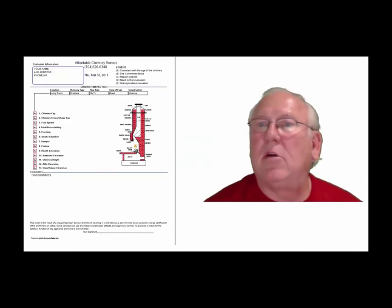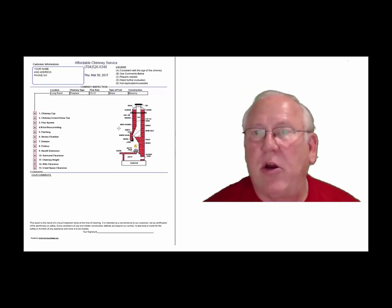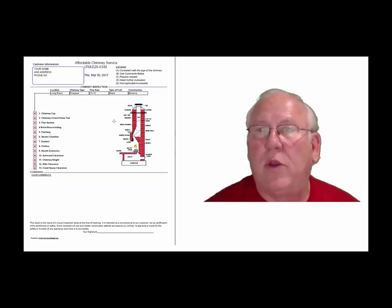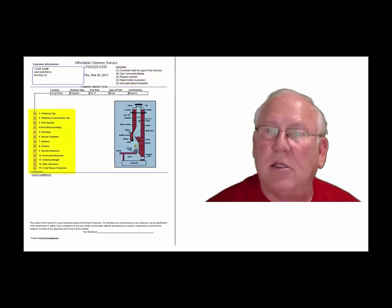Okay, now let's take a look at the inspection report and see how it reads out. This is a generic report — this is exactly what you will get, only your information will be filled into all these blanks. The upper right-hand corner of the report is the legend. Each one of these initials pertain to something: A is consistent with the age of the chimney, B see comments below, C repairs needed, D need further evaluation, or E not applicable. They're placed into the boxes next to the parts of the chimney that can be easily identified in this diagram.